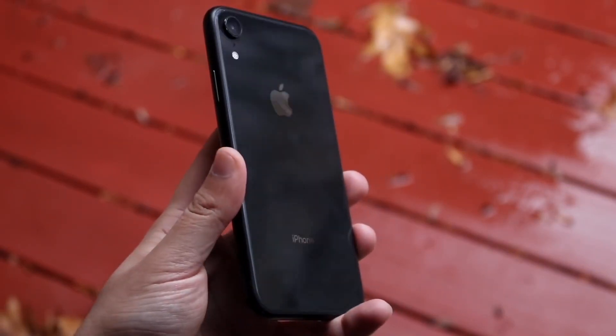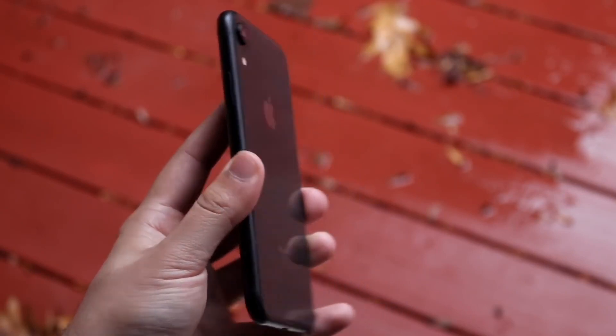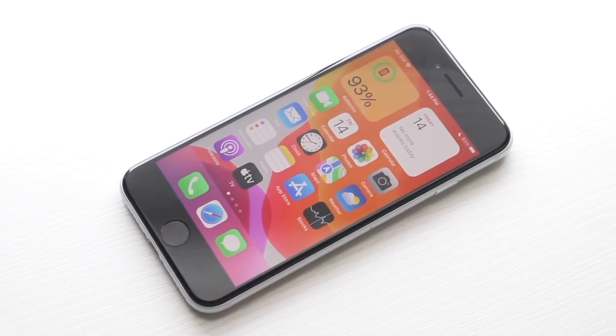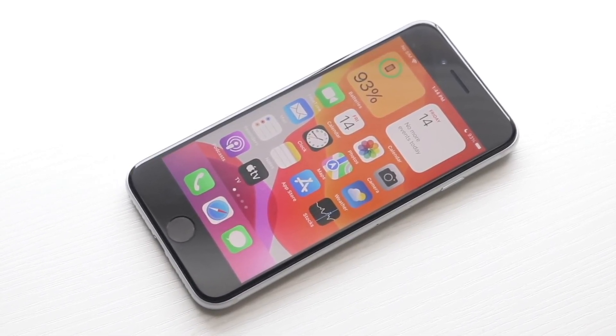The SE3 has a lot more bezel, it has the home button, and it's a smaller phone than the iPhone XR as well. The resolutions of the panels are around the same, so it's not like you're getting a crazy better display, but you are getting a much better feeling and looking phone with the XR for sure.